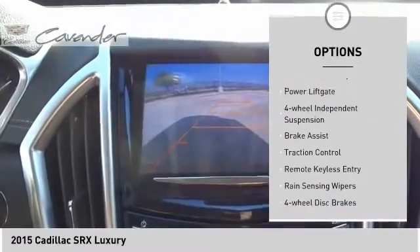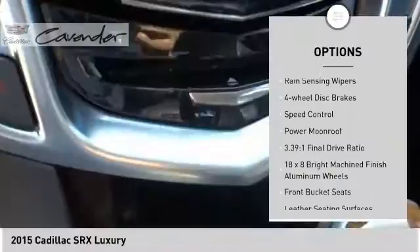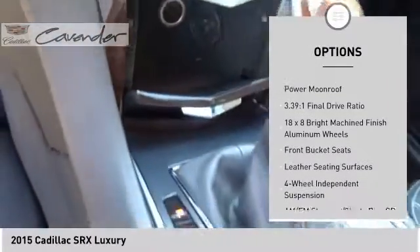Electronic stability control, power lift gate, four-wheel independent suspension, brake assist, traction control, remote keyless entry.